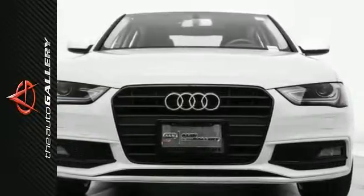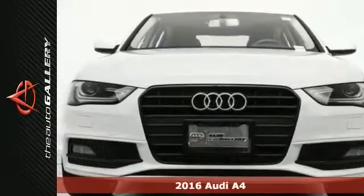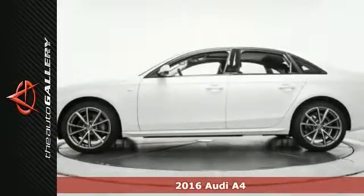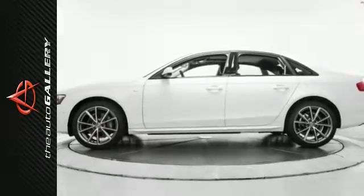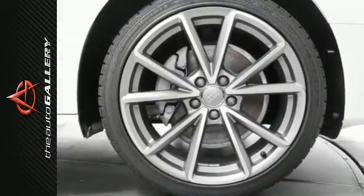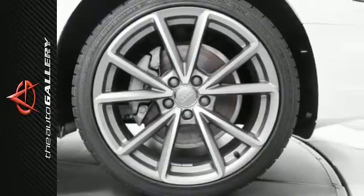This 2016 Audi A4 Premium has a good-looking white exterior and a classy black leather interior. Factory-equipped with an impressive 2.0-liter four-cylinder engine and CVT with multi-tronic transmission, the 2016 Audi A4 Premium produces an impressive 24 city MPG and 31 highway MPG.